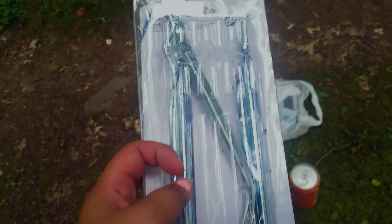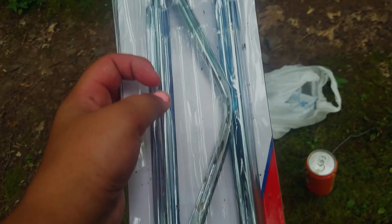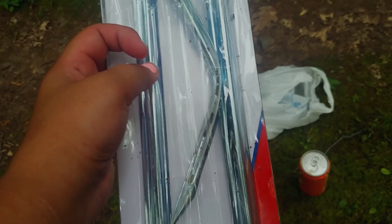We quickly learned that these Coleman brand stakes were not the best material, as they bent to nearly a right angle almost immediately.